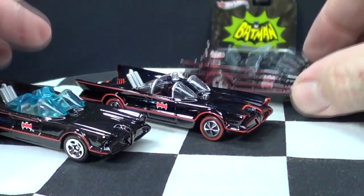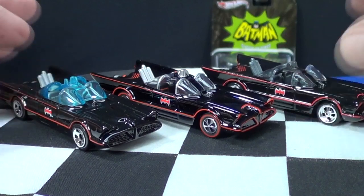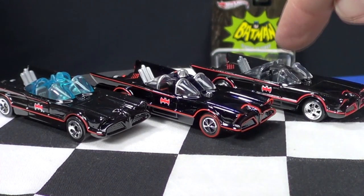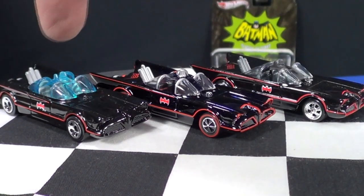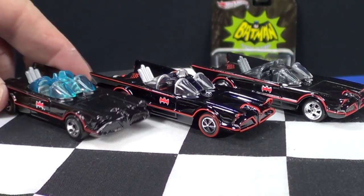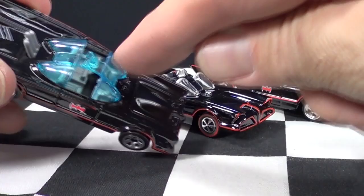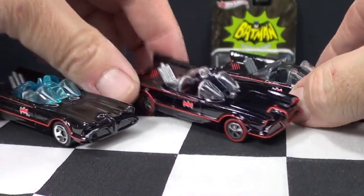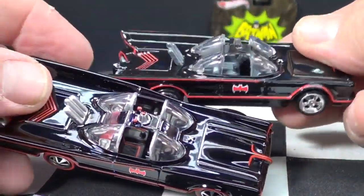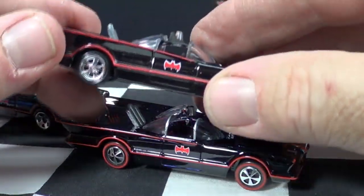The entertainment series version has rubber tires, which adult collectors love — and I like rubber tires too when it's worth it, and for a TV Batmobile at five bucks, sure. You can also tell the difference by the windows: the first edition has blue windows, while the Red Line Club and entertainment versions have clear windows. The center siren area: on the Red Line Club version it looks like a thin layer of black paint, but on the entertainment version it's painted flat black.